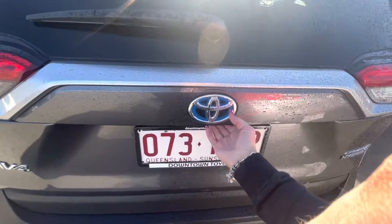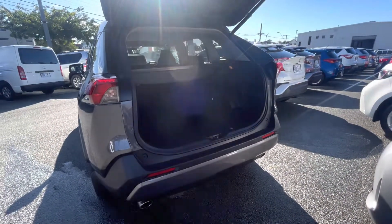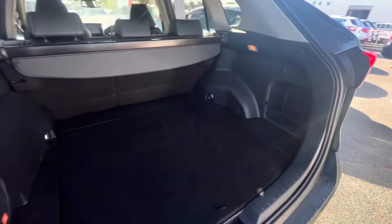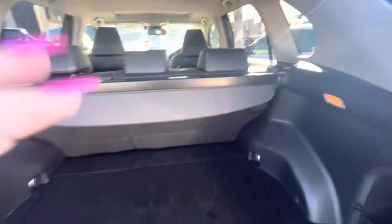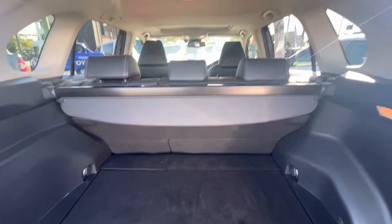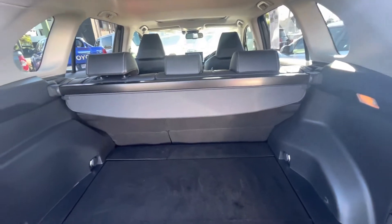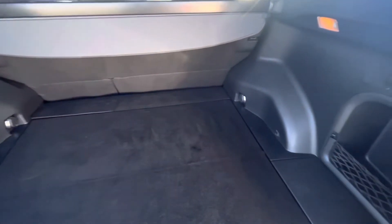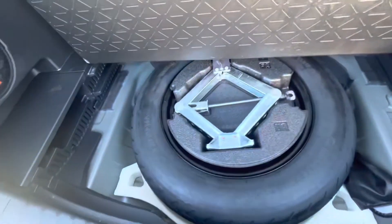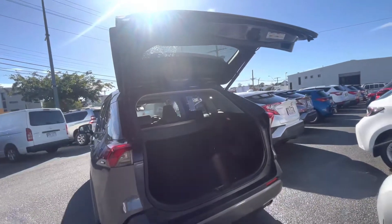The boot is automatic — one push of the button and it allows a few seconds for you to get out of the way before it opens, and when you want to close it, same again, one push of the button allows about five seconds to move out of the way for safety. In the boot you've got lots of room, a cargo barrier which protects your items and gives some privacy, but you can remove it if you don't want it. You can also fold the middle seats down for extra room to carry large items. Under there you've got all your tyre and emergency things that you'd need.